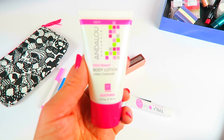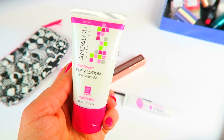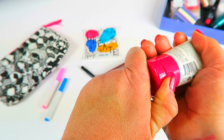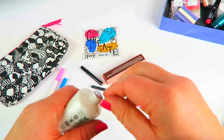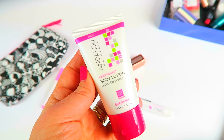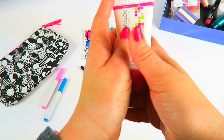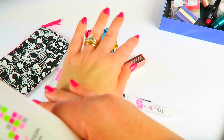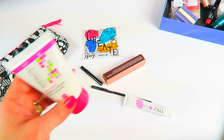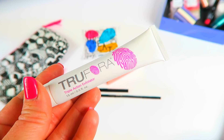This is a nice big size — Andalou Naturals 1000 Roses body lotion in soothing, 1.7 fluid ounces. I love this — it smells like roses, which I expected with the name 1000 Roses, and it's really moisturizing. It's still rubbing in but it doesn't feel greasy at all. Smells amazing — love it.